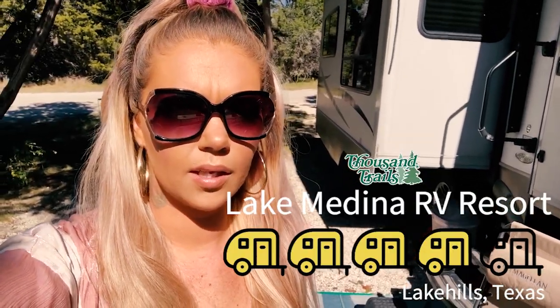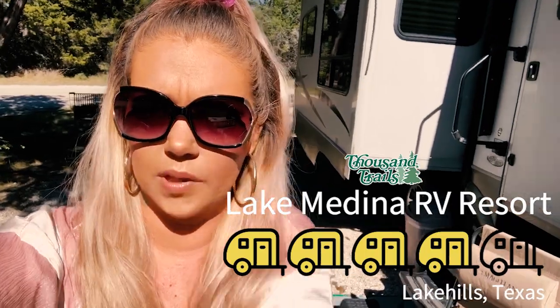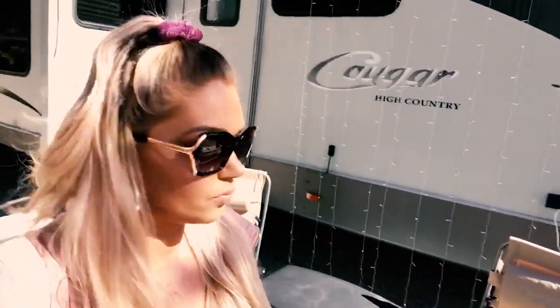Hey y'all, we are at Medina Lake in Lake Hills, Texas and we wanted to show you the campground and our campsite, which we actually got really really lucky on. I'm gonna do this whole video with my phone because it'll be easier to carry around. We are at campsite F28 and it's one of the only pull-through sites we saw, and it's enormous with a view of the lake. So if you can get this site, definitely get it — it's a good one.